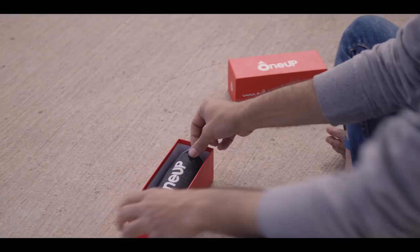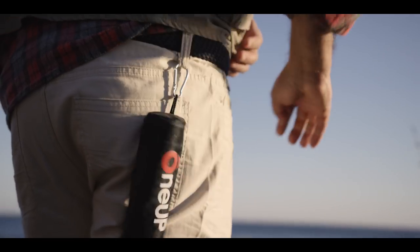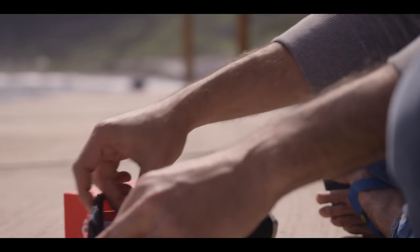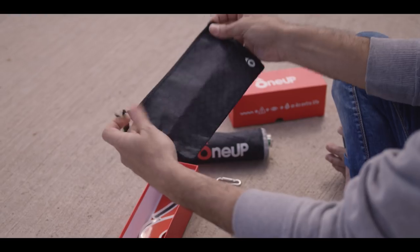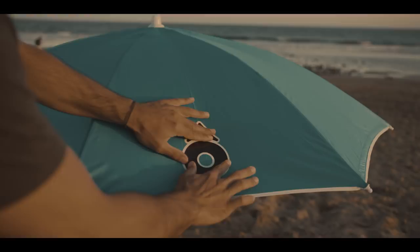When you purchase 1UP, you'll receive the self-inflating reusable float, a carabiner for added convenience, a waterproof cover to protect it and guarantee its durability, and a sticker to signal the presence of 1UP in the area.